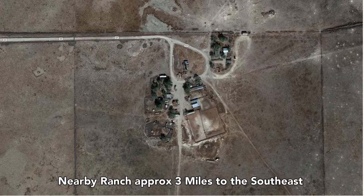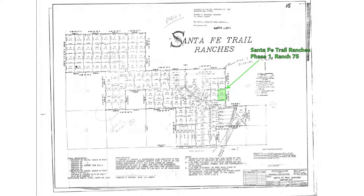Some of the property owners are using their land for ranching. This ranch is just across Highway 350. This is a plat map from when this large tract of land was subdivided — it is called Santa Fe Trail Ranches. This is Santa Fe Trail Ranches Phase One, Ranch 75, marked here in green.